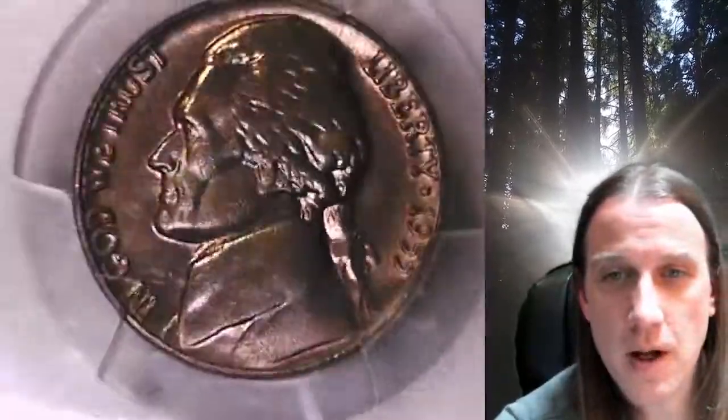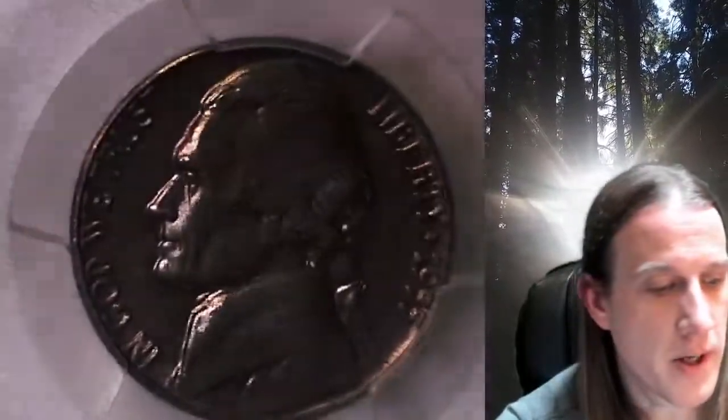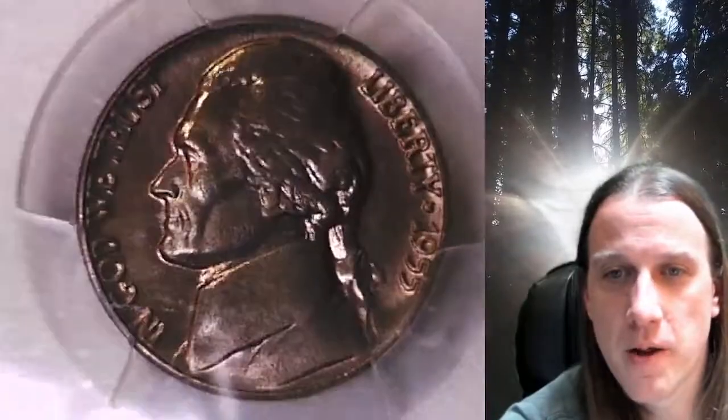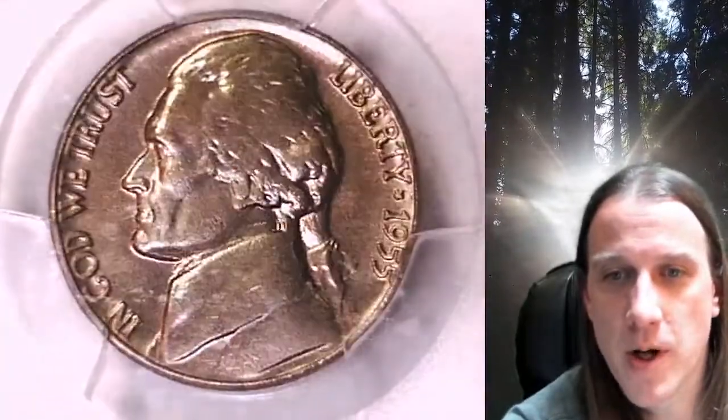The coin has toning on it for sure. The front is kind of a little bit yellow, orangish fields on the front. The reverse has quite a bit of color.